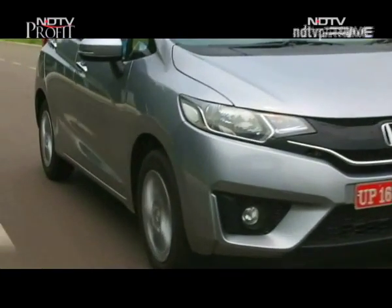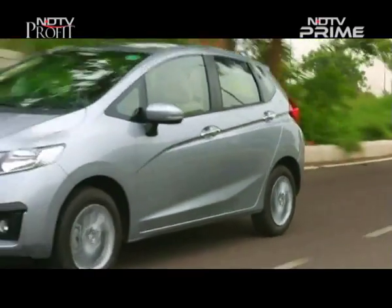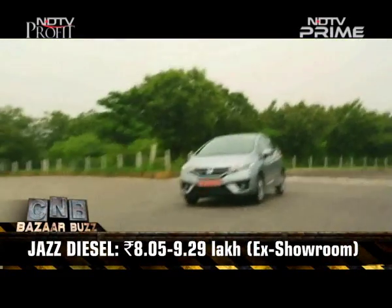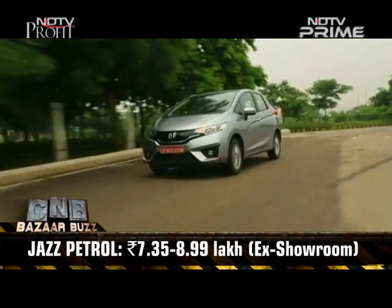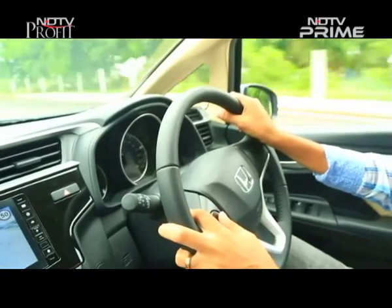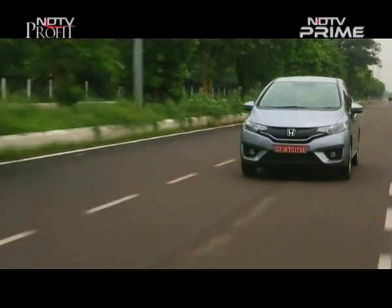On the whole, the Honda Jazz remains a credible and convenient car which offers a good alternative to the rest of the premium hatch crop. Prices for the diesel go from 8,05,000 to 9,29,000 rupees, while the petrol range starts at 7,35,000 and tops off at 8,99,000 rupees ex-showroom. Its petrol CVT option remains a good choice too, and Honda could consider bringing in its diesel CVT from the Amaze to really shake things up against the i20 and Baleno.